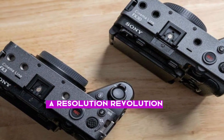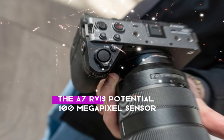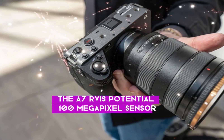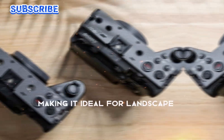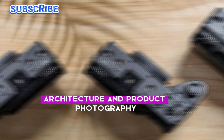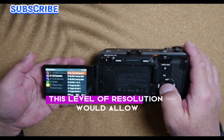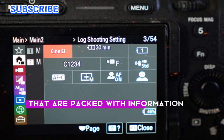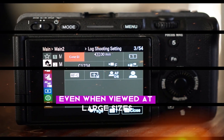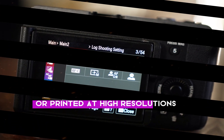A resolution revolution. The A7R VI's potential 100-megapixel sensor would offer unparalleled detail and clarity, making it ideal for landscape, architecture, and product photography. This level of resolution would allow photographers to capture stunning images packed with information, even when viewed at large sizes or printed at high resolutions.